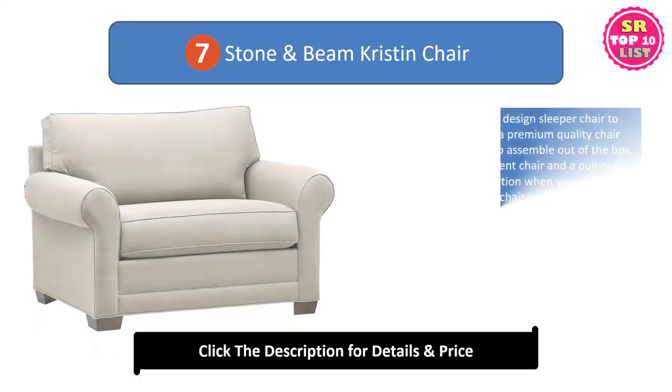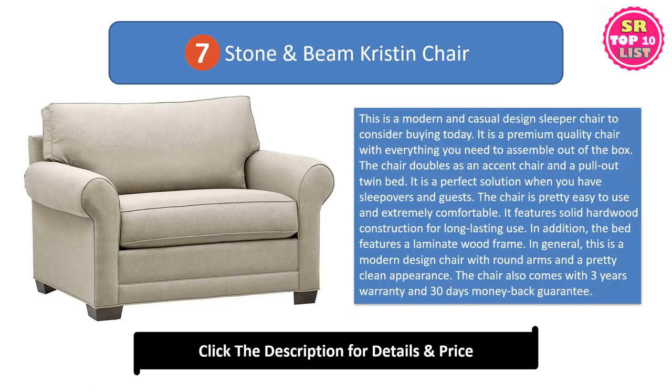Seventh: the Stone and Beam Cristin Chair. This is a modern and casual design sleeper chair to consider buying today. It is a premium quality chair with everything you need to assemble out of the box. The chair doubles as an accent chair and a pull-out twin bed, making it a perfect solution when you have sleepovers and guests. The chair is pretty easy to use and extremely comfortable. It features solid hardwood construction for long-lasting use. In addition, the bed features a laminate wood frame.